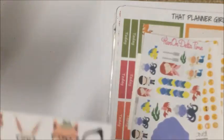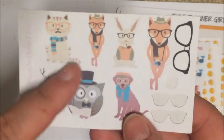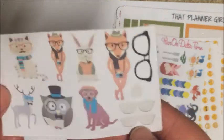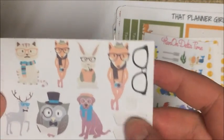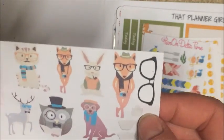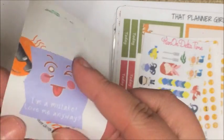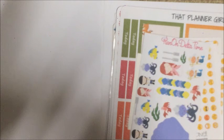Then I got this little hipster animal set — there's a little cat, two foxes, a bunny, a dog, an owl, and a deer, and then some glasses. By the looks of things there were two more sets of glasses and maybe an acorn here. These are from Plan On Delta Time, and it says on the back 'I'm a mistake, love me anyway' — so I actually don't know what's wrong with them.